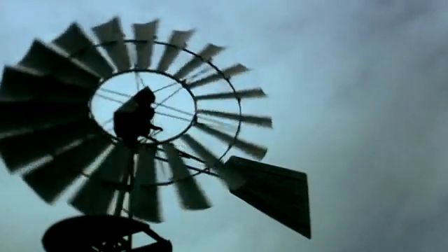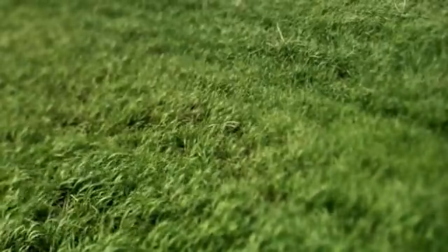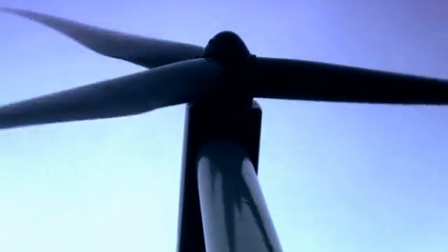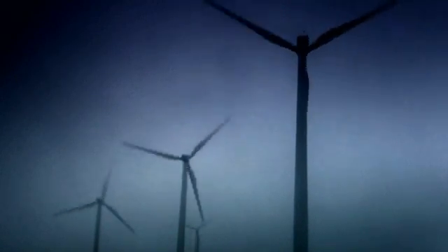The earlier generation machines had vanes, and as the wind was stronger, the vanes would turn faster. The blades now are pitch controlled, and it can maneuver each blade to either let the wind go by if it's too strong, or pitch into the wind to improve the torque of the blade.